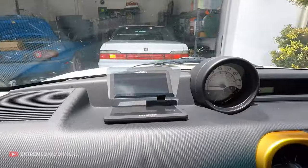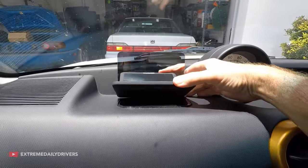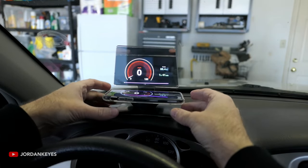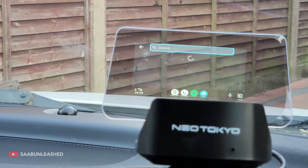And if you want an even simpler solution, you can just reflect your phone screen on this heads-up display. Anything shown on your phone screen will become visible on the display, allowing you to easily see information like the driving route. The price for these heads-up displays starts at $15, depending on the model.